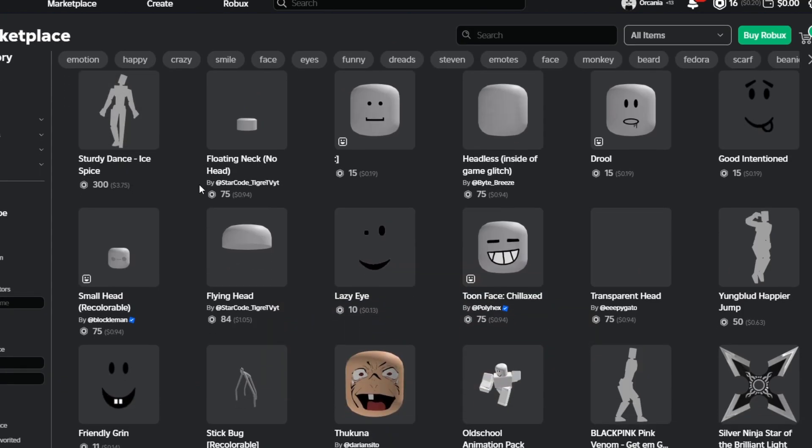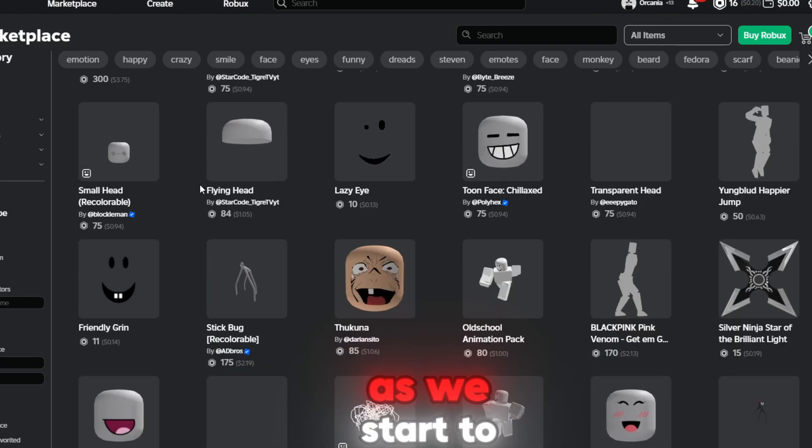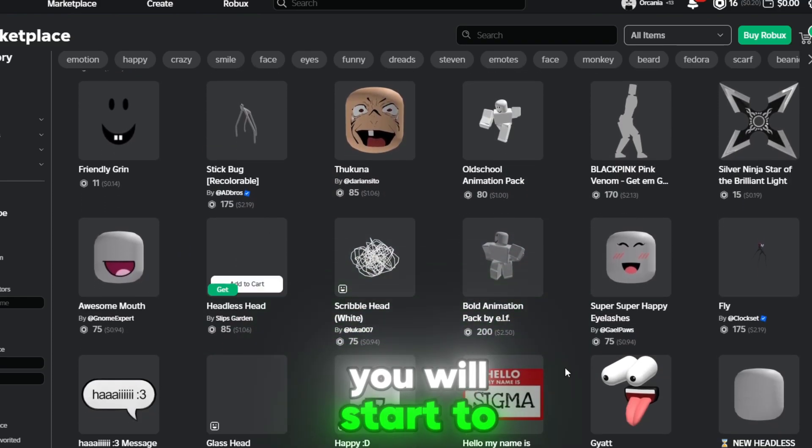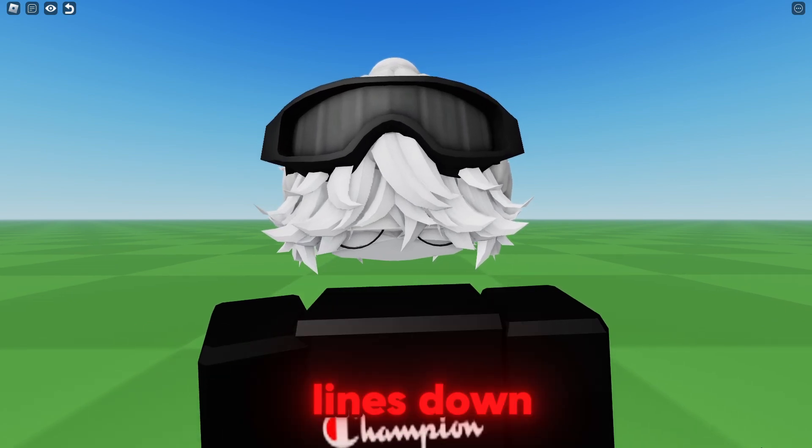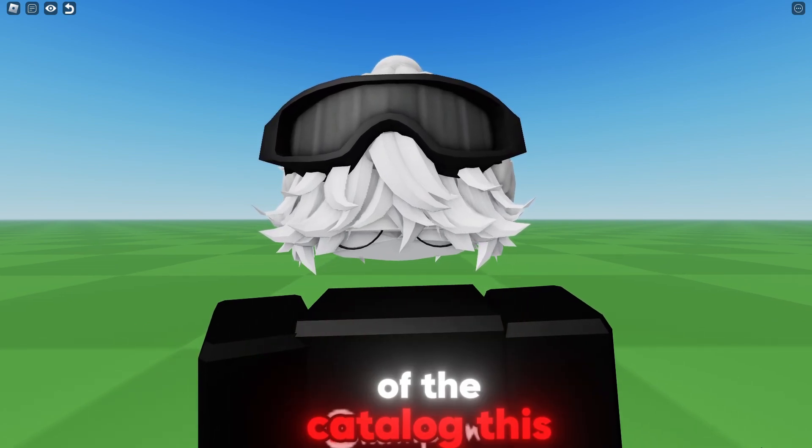So at the start of the catalog, we don't see very much — mostly normal stuff. But as we start to scroll down, you will start to see some interesting things on the catalog. Noting that we're not even 10 lines down on the front page of the catalog, this is bad.